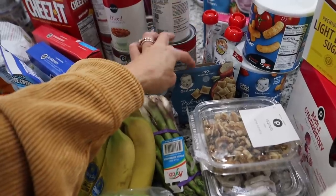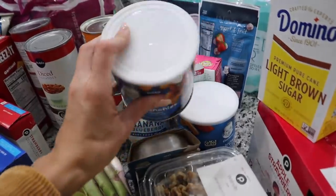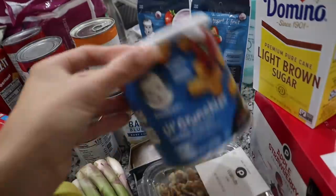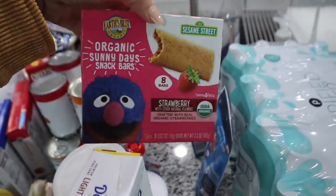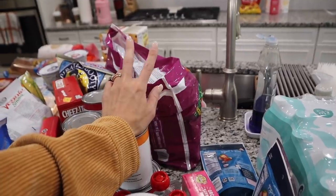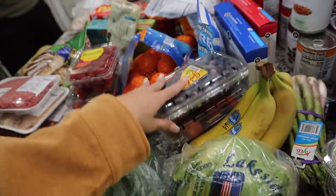Over here we have some stuff for Fletcher — some Gerber chicken and carrot ravioli, some little pouches. He loves the garden tomato ones. Interestingly, Scarlet couldn't have dairy before so she got used to those, and Fletcher actually prefers them over the cheddar ones. We also got some Earth's Best Organic Sunny Days snack bars in strawberry that he likes. A yogurt melt variety pack and some chips — great for school snacks to just toss in the backpack. I also got some walnuts for that salad.